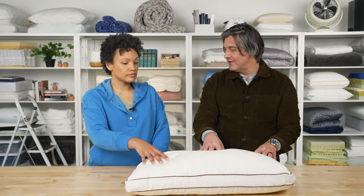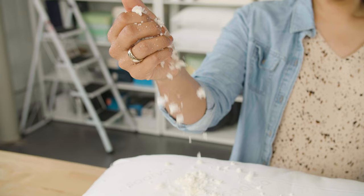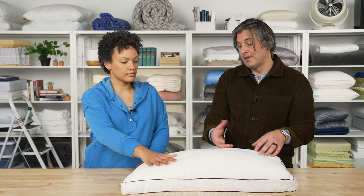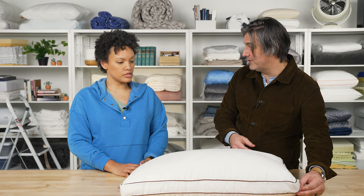Latex is by nature a much more breathable material than something like memory foam or even down feathers. We also really like the shredded nature because you can remove some of the fill to reduce the loft of the pillow, or even increase the loft by adding more. You can change it so it fits you, instead of you just trying to fit the pillow.